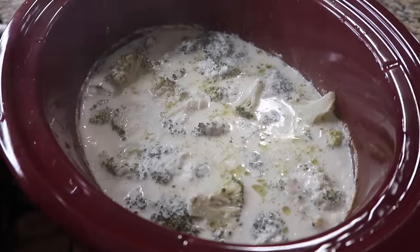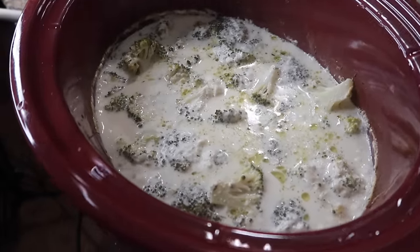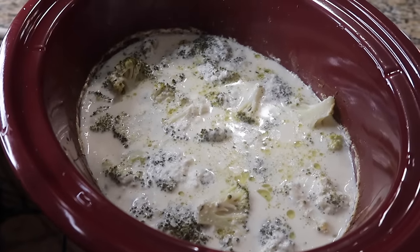I know what you're probably thinking: where's all the cheese? Don't worry — the cheddar cheese is coming later. I will show you exactly what we need to do. We still have an hour left, but I just wanted to show you guys what it looks like about an hour and a half in. If yours looks like this, you're on the right track.